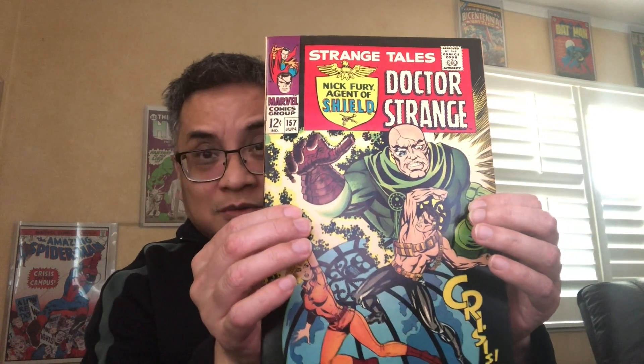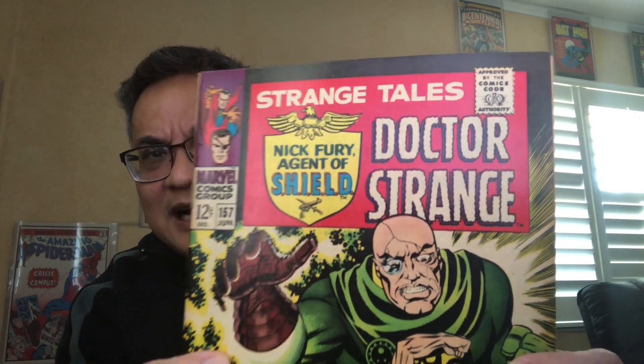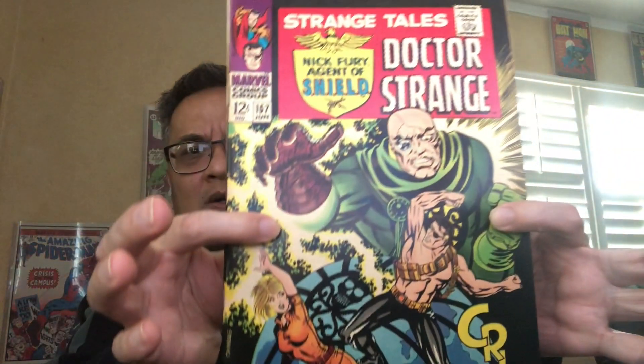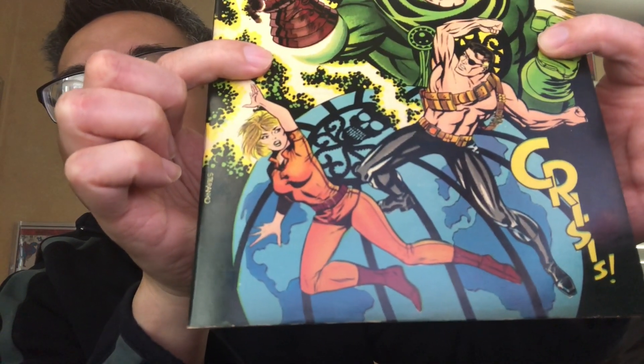Number two for sure — love this — another insanely high-grade book. Look at those corner edges — still wrinkle-free. This book and that book were bought from the same collection. I think I showed that collection of high-grade silver-age books in one of my videos, maybe three or four years ago.